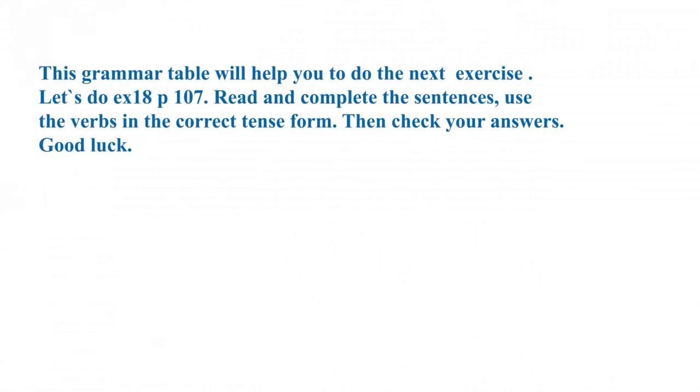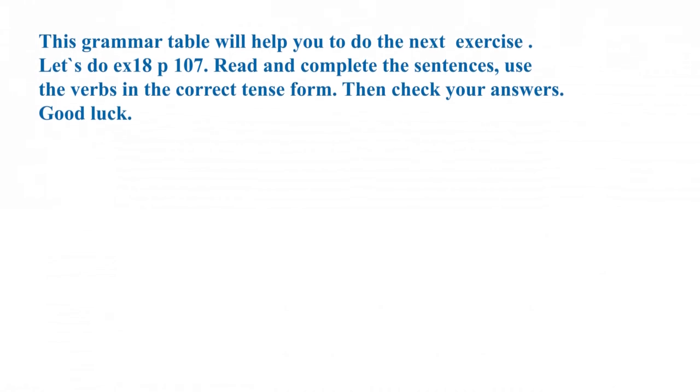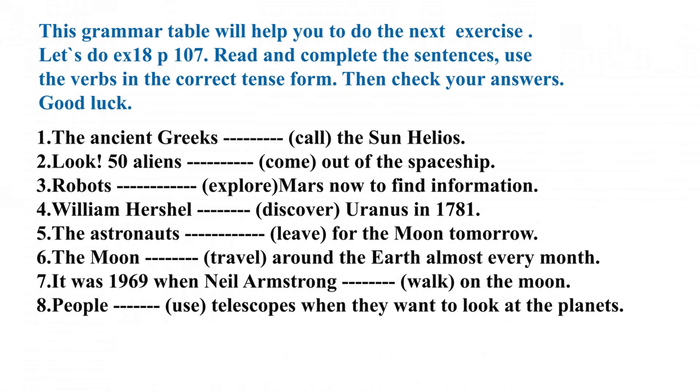This grammar table will help you to do the next exercise. Let's do exercise 18, page 107. Read and complete the sentences. Use the verbs in the correct tense form. Then check your answers. Good luck!